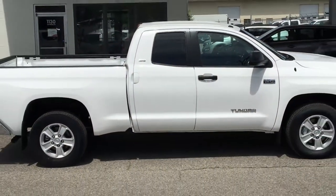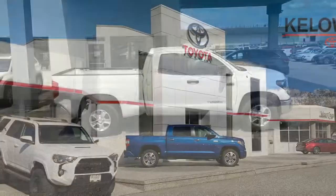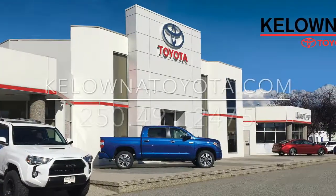If you're in the market for a well-equipped full-size truck, stop by and test drive this Tundra SR5 Double Cab today. We're located on Leithhead Road in Kelowna.